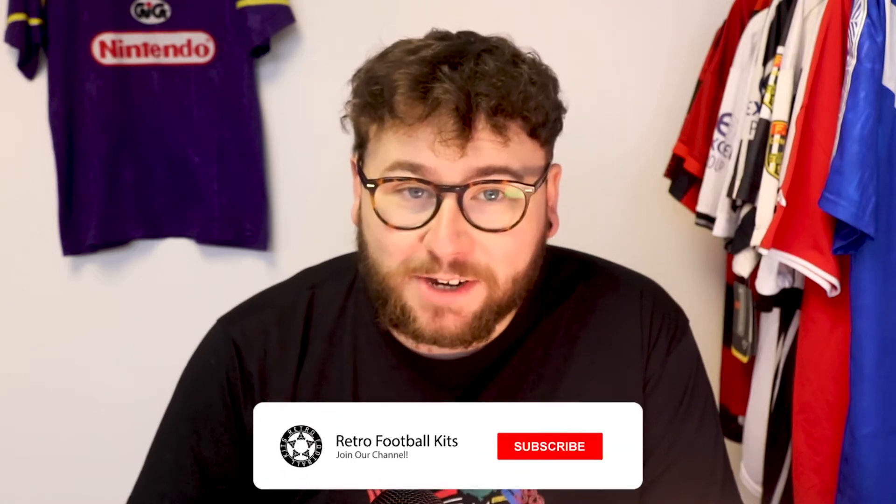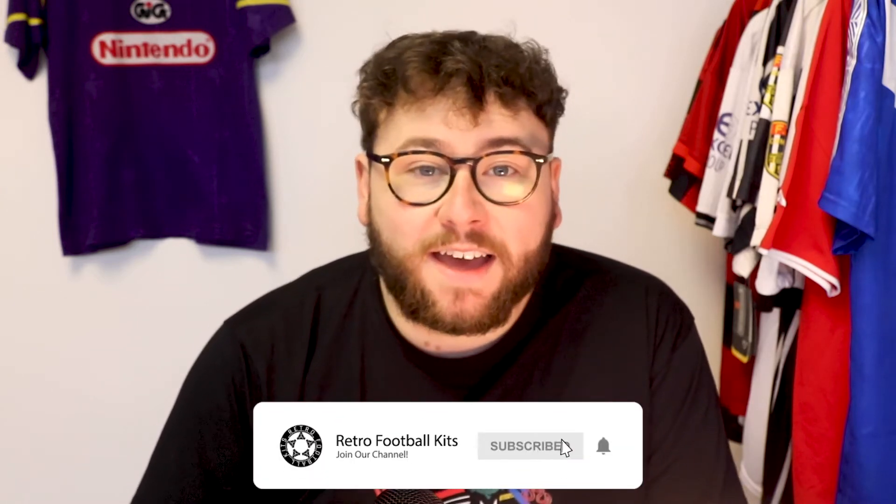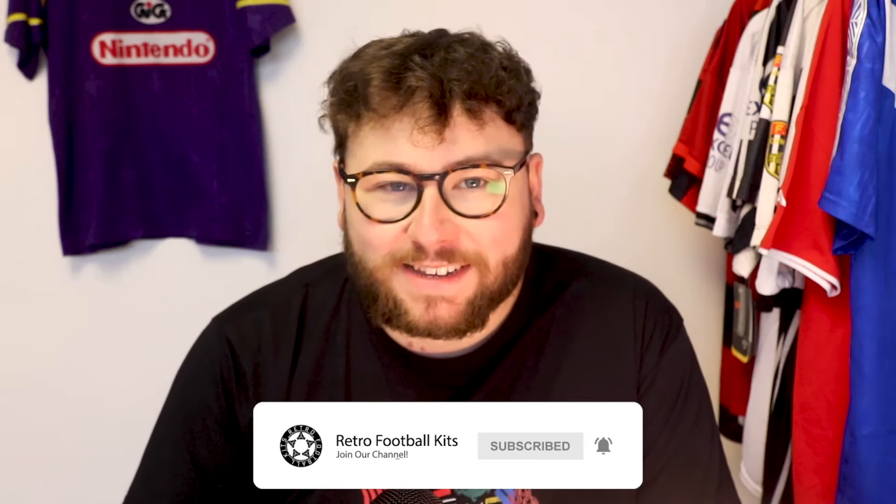Hello everyone, welcome back to the Retro Football Kit YouTube channel. It's that time of year to talk about the worst kits of 2021. The new year is almost here, it's time to reflect and look back. We'll also be doing the top 10 best kits next week, so make sure you subscribe and stick around for that.